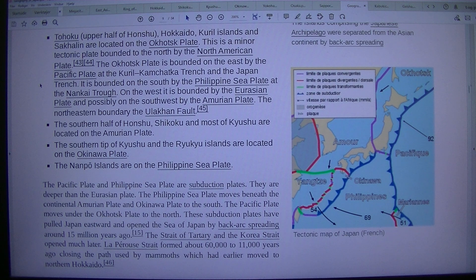The northeastern boundary is the Ulakhan Fault. The southern half of Honshu, Shikoku and most of Kyushu are located on the Amurian Plate. The southern tip of Kyushu and the Ryukyu Islands are on the Okinawa Plate. The Nanpo Islands are on the Philippine Sea Plate. The Pacific Plate and Philippine Sea Plate are subduction plates, deeper than the Eurasian Plate. These subduction plates have pulled Japan eastward and opened the Sea of Japan by back arc spreading around 15 million years ago.